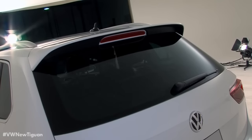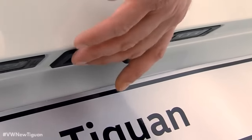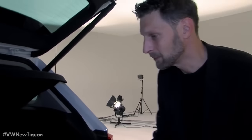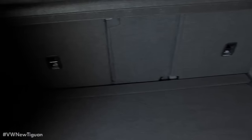Now let's take a look at the Tiguan storage area. It was very important to me to improve the loading contour of the car. We created much more room in this area here to make loading and unloading larger items easier. Overall, the storage compartment has grown by 50 liters, or 145 liters if you fold down the seats.